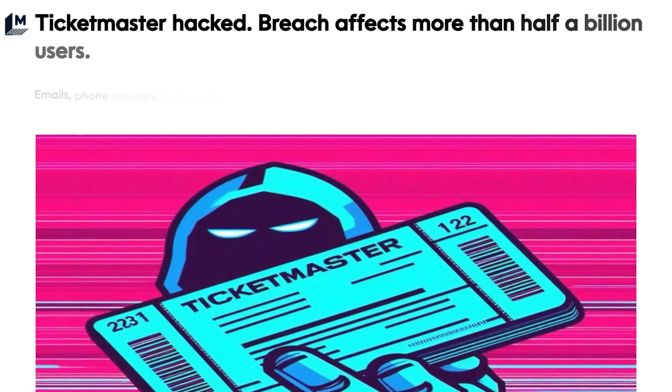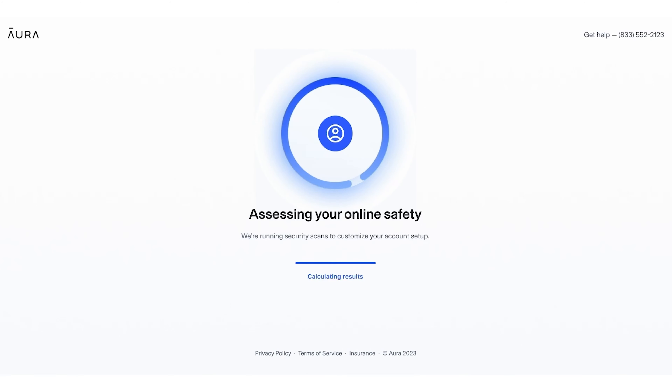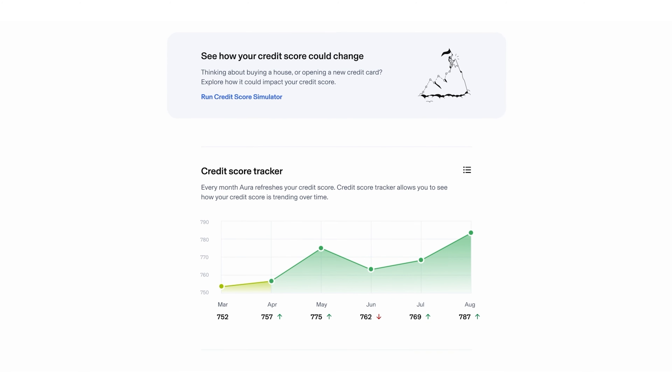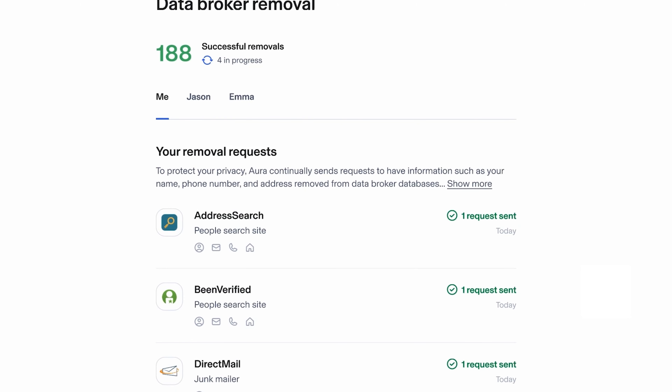And to be clear, this doesn't just happen to individuals. Recently, Ticketmaster got hacked and half a billion people's info were sold online. That's why I've started using Aura. Aura alerts me if my data ever gets breached like this, and it gives me fraud alerts if anyone tries to use that data to access stuff like my bank accounts or credit cards. But the main cool thing is that Aura can remove my information from data broker websites, so I would just be less vulnerable to these kinds of things in general. Like, if I had Aura earlier, I wouldn't have gotten that stupid text about my Netflix subscription.